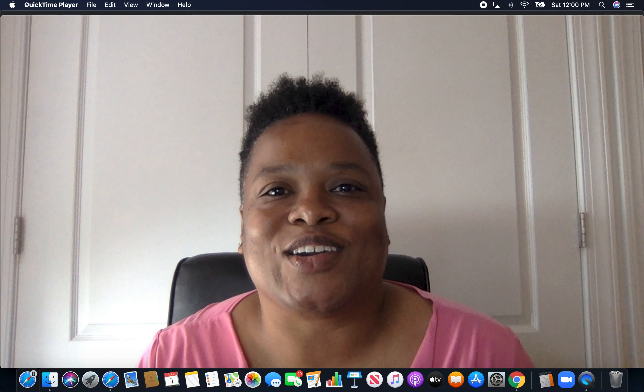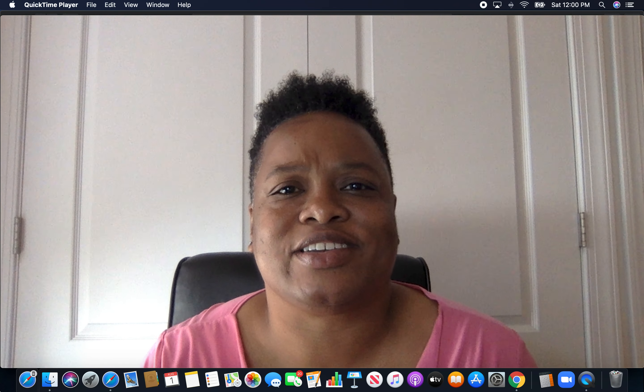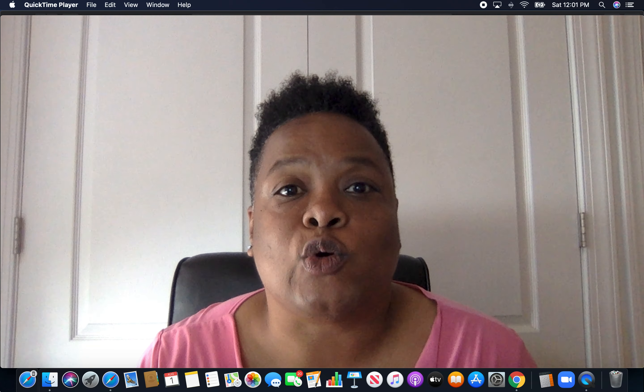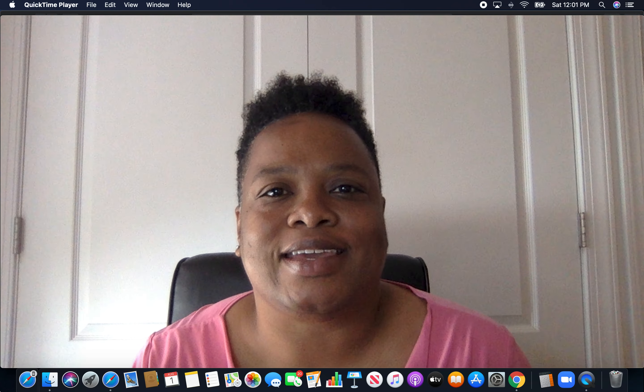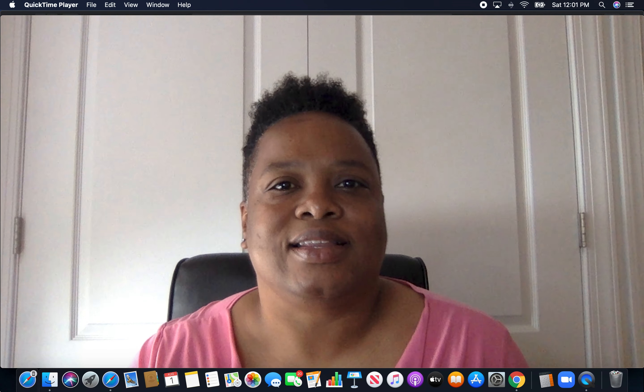Hello family, this is Laissa coming to have a quick chat today. Just talking about some exciting news in the industry. Apple on Thursday announced a 4 for 1 stock split. So I wanted to just take a little bit of time to talk about that with the family today. So let's take a look.